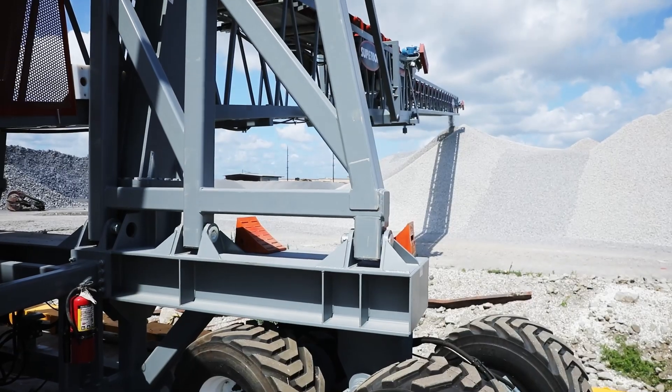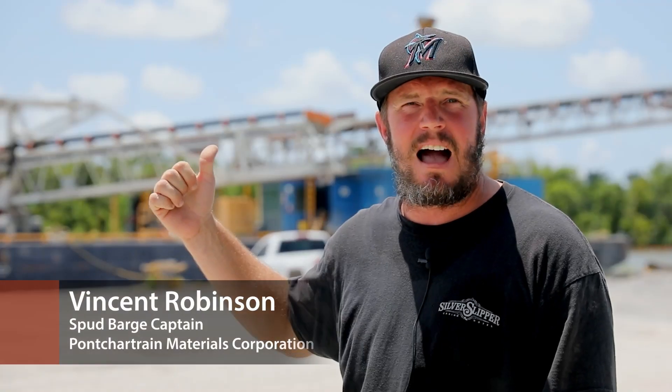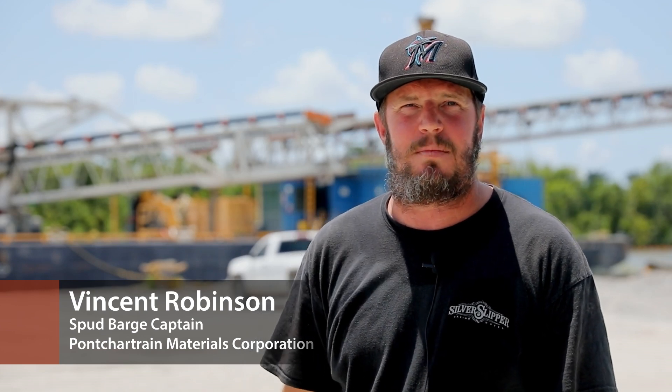We'll feed that hopper and go directly from the barge to the hopper, and from the hopper it's going to go over the conveyor and out into the trucks and onto the yard and onto the job sites.